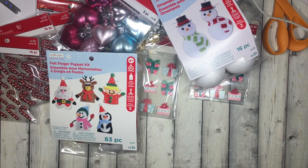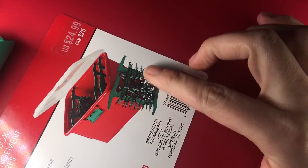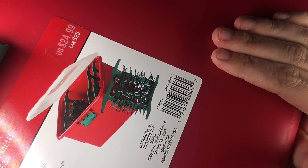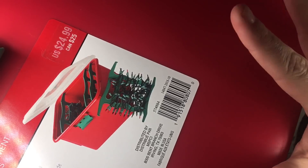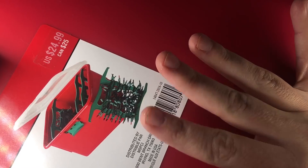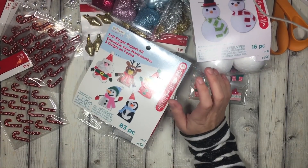Next and last is this Christmas light organizer — you wrap the lights around the sticks and then stick it in the box for storage. These are normally $25 and are 50% off. Target has a similar one with more of a latching lid for $14.99, so this is cheaper on sale than Target — and Target's version is always sold out by the time it goes on clearance, so I never get it at clearance pricing.